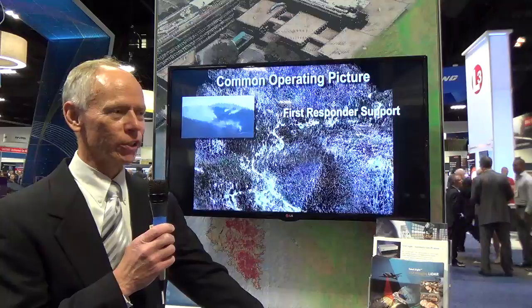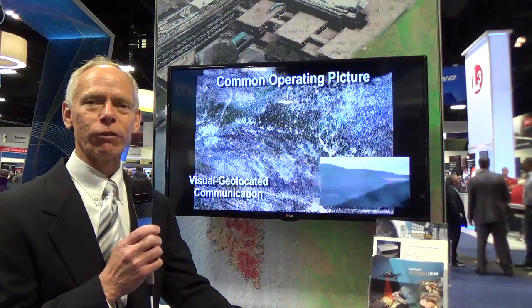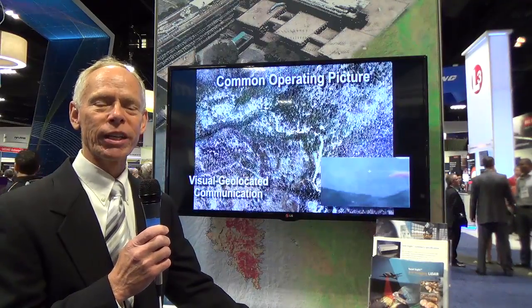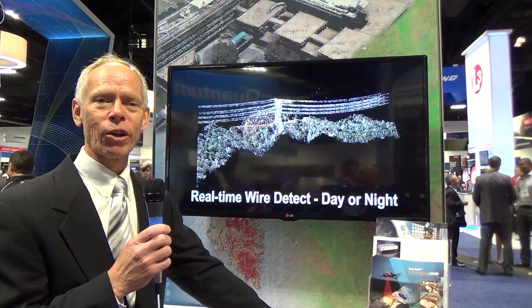Thanks Art. What we have here is a real-time full-motion 3D color imaging system. It's a flash LiDAR system where we illuminate an area on the ground and every pixel in the sensor provides range information. In parallel with that, in real-time, we fuse context imagery to that range point. So what you see here is our basic real-time product: full-color LiDAR.